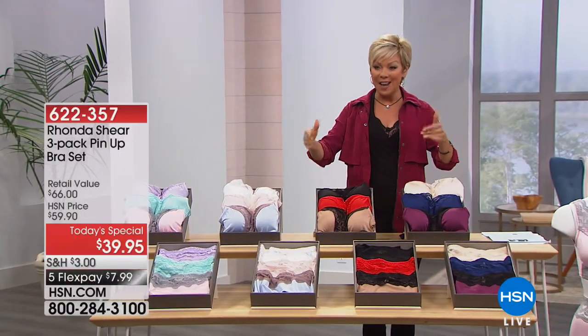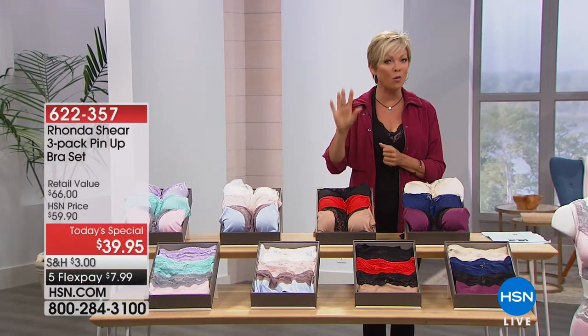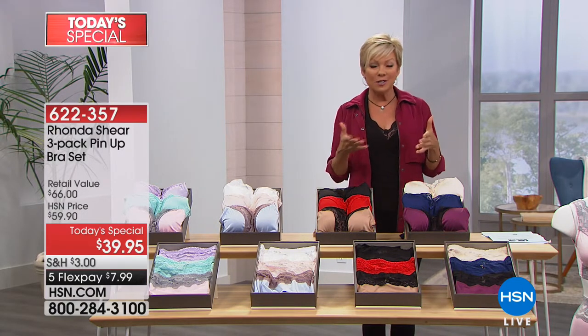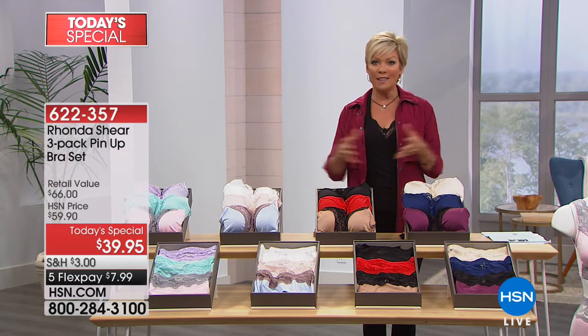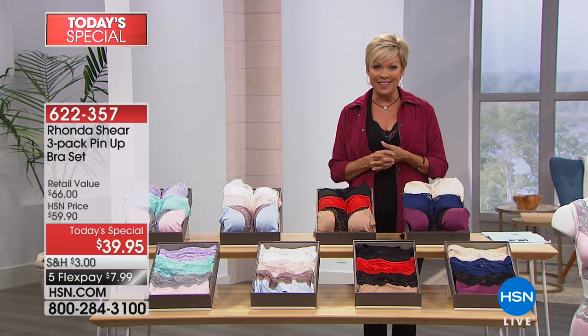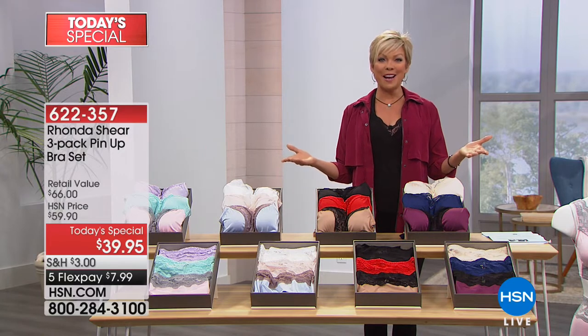All four collections — three bras for under forty dollars, which you can spread over five or six months, making it about six or seven dollars per bra delivered to your door. The item number is 622357.